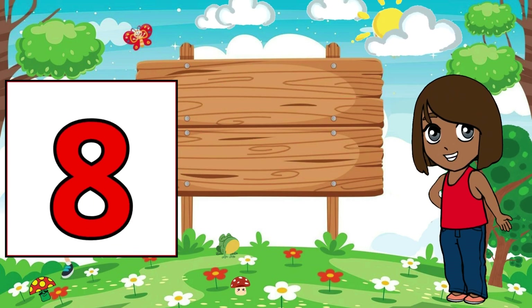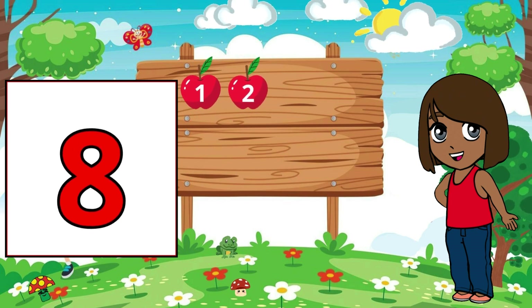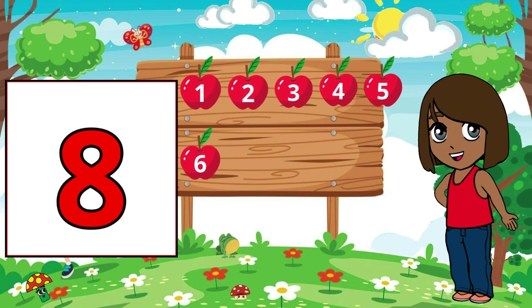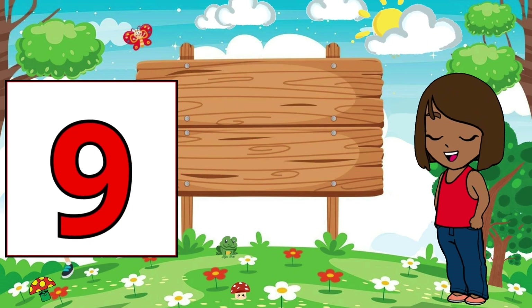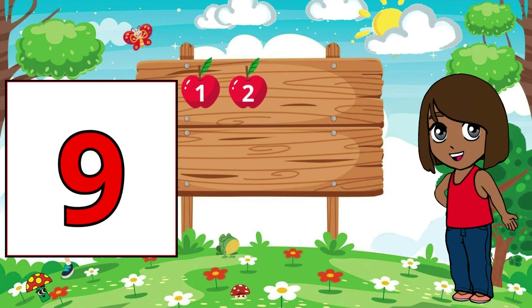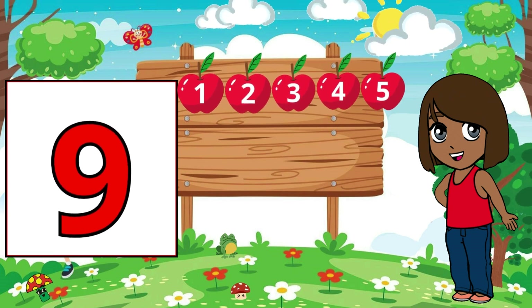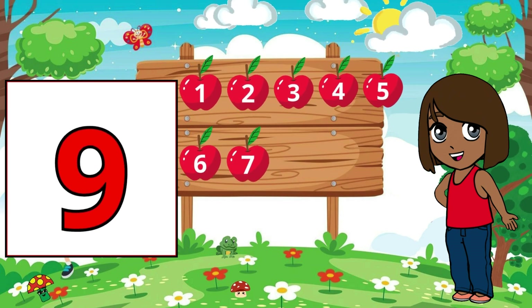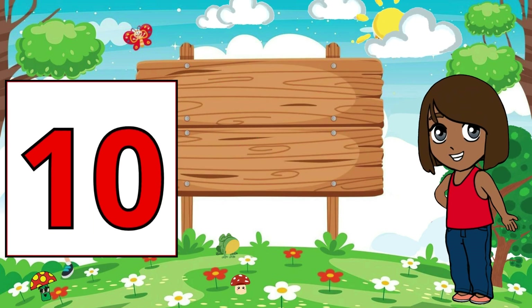8. 8 apples. 9. 9 apples. 10. 10 apples.